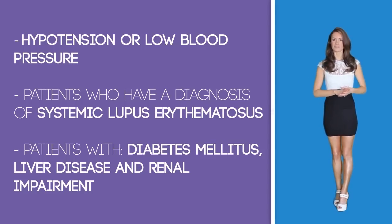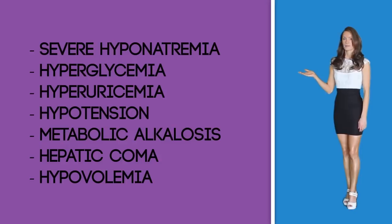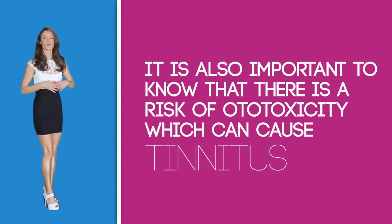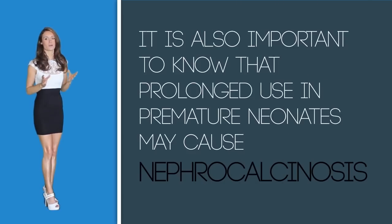Other complications that can be caused by Lasix include hyponatremia, hyperglycemia, hyperuricemia, hypotension, metabolic alkalosis, hepatic coma, and hypovolemia with or without low blood pressure. It is important to not start therapy on patients who are in a hepatic coma or who have electrolyte depletion until replacement therapy is given or improvement is noted. There is also a risk of ototoxicity, which can cause tinnitus — a constant ringing in the ears — and reversible or irreversible hearing loss. Note that food may delay the absorption of the medication but not the diuretic response. Prolonged use in premature neonates may cause nephrocalcinosis.